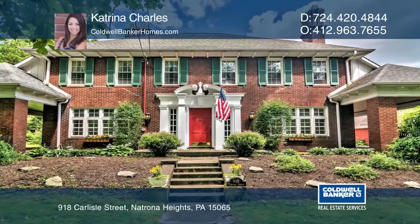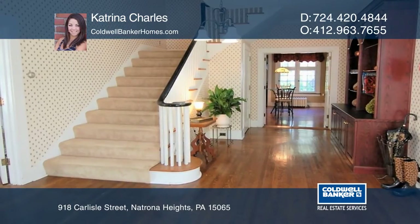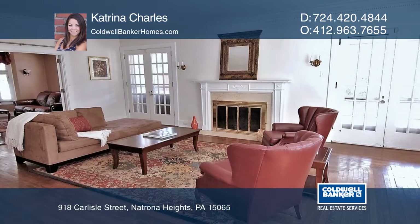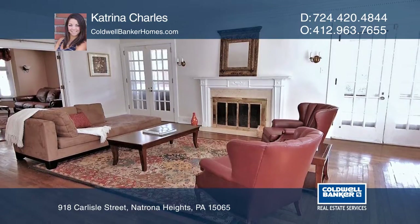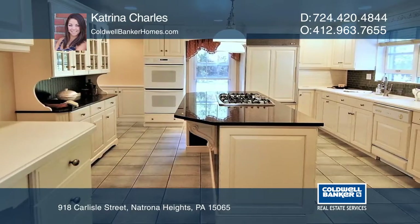In celebration of its centennial, 918 Carlisle Street has been pampered and primed in preparation for its new owner. You're welcomed by a park-like setting with a private flat lot and covered porches flanking both sides of the property.